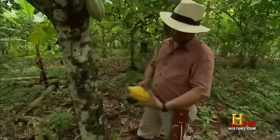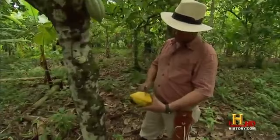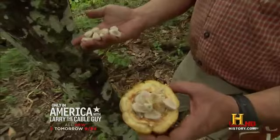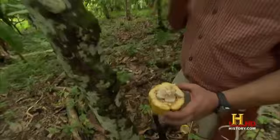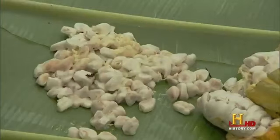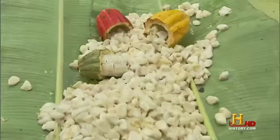Workers put the pods in a pile and everybody sits around to break them open. Here are the beans, and they have this flesh — this pulp — which is sweet and sour, very good for taste. You can eat it. The pulp may be sweet, but the beans inside are quite bitter. An experienced worker can crack open up to 500 pods an hour. Each pod will yield about 30 to 40 beans.